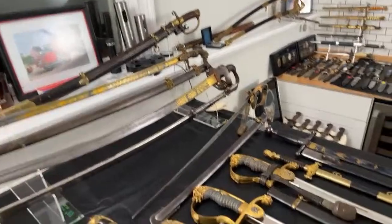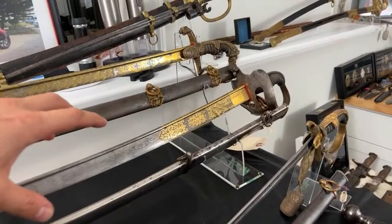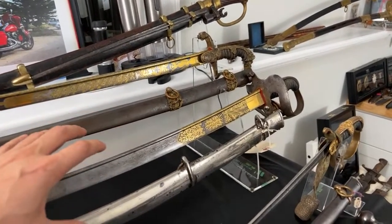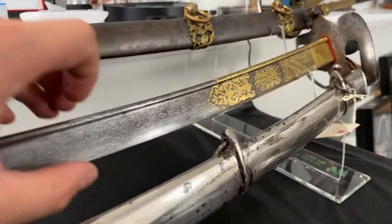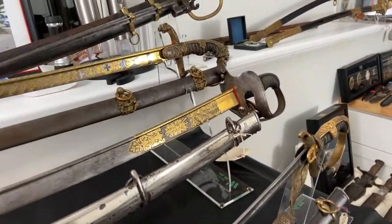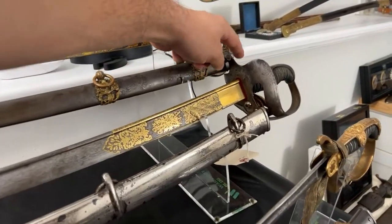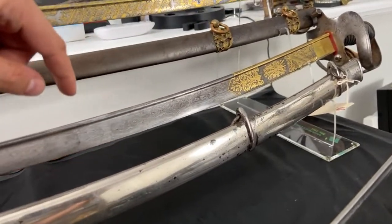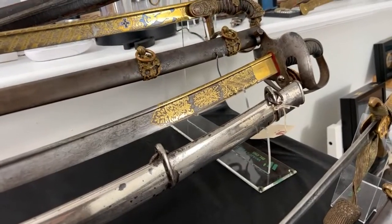Thank you for the likes! Next is a battle sword — not just a dress sword. Look at this really huge blade. This sword is for hussars. It's very unusual to see a battle handle with an original private-purchase blade like this.